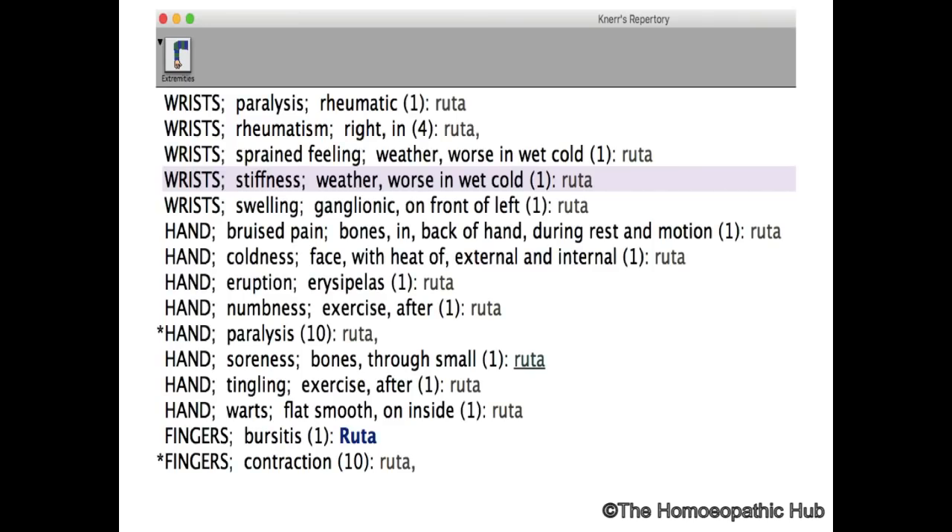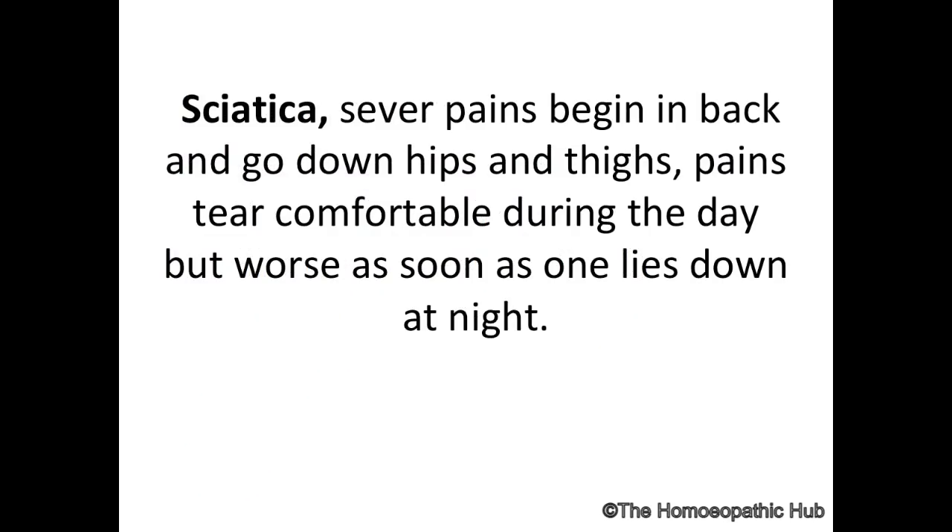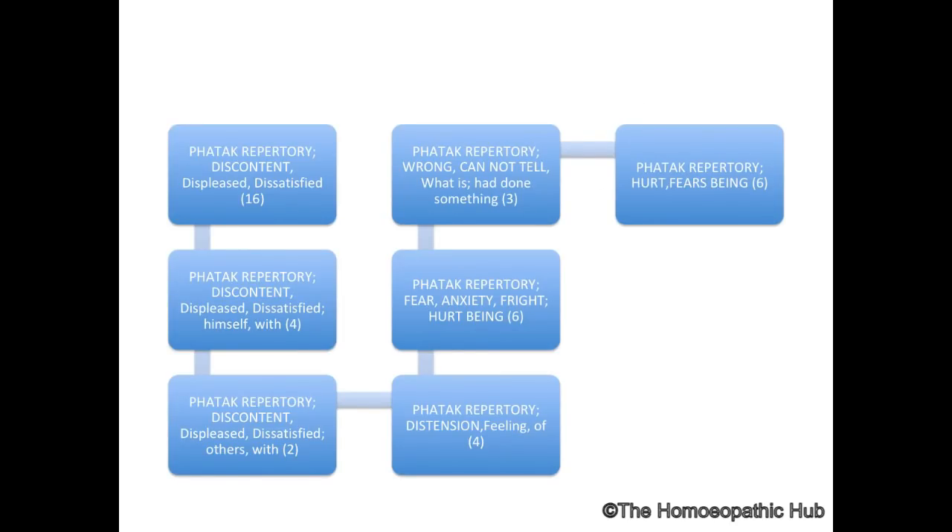Thigh pain is another indication to remember. The wrist is a great indication for Ruta — wrist stiffness in cold wet weather, similar to Calcarea phosphorica, which is why Ruta and Calcarea phosphorica are complementary remedies. Sciatica pain begins in the back and goes to the thighs with extreme pain. Fatak repertory also shows constant fear of being hurt, anxiety, constant discontentment, and feeling of being deceived.